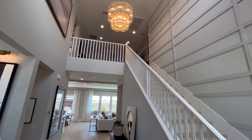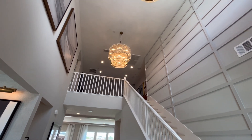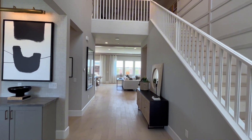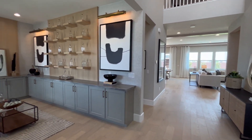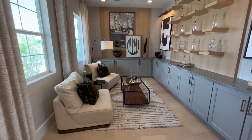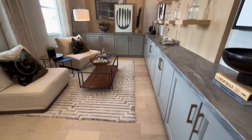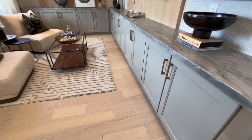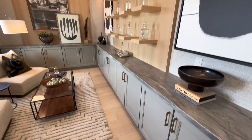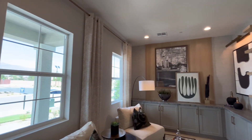Coming in right off the front, the first thing you notice is the 20-foot ceilings all the way to the top here in this foyer area. You have your stairs off to the right with the wooden rail and a lovely sitting area right off the front. This is really beautiful — mint green cabinets with brushed gold fixtures, soft close, a lot of attention to detail, recessed lighting, and a couple of big windows.